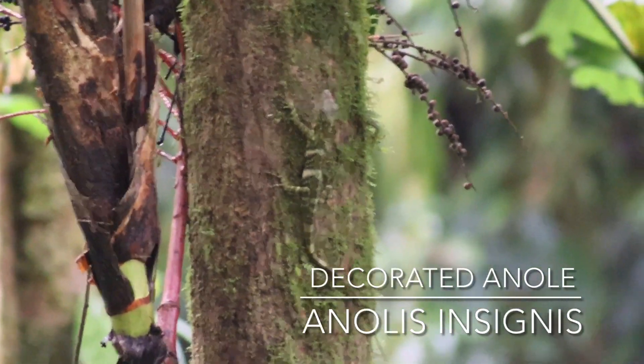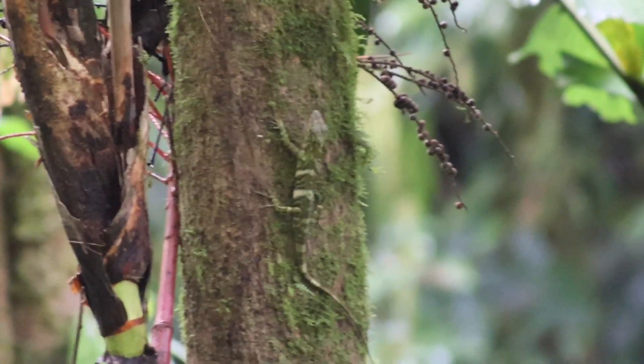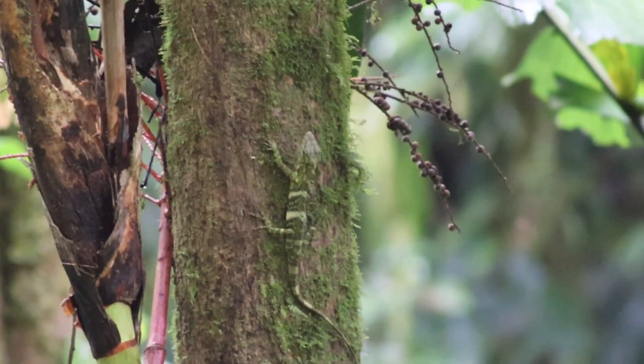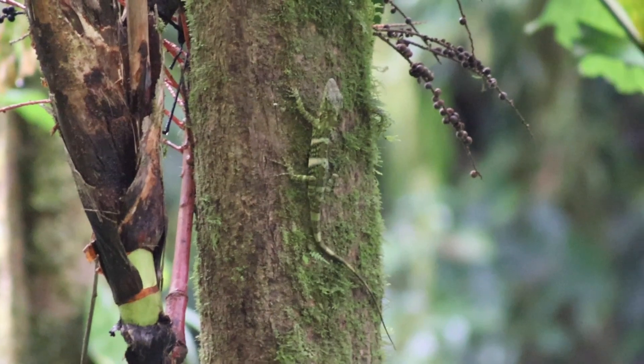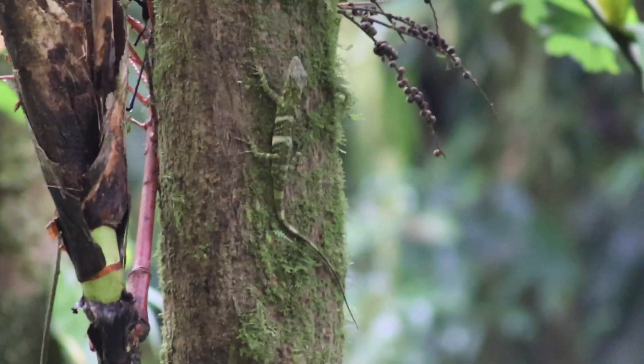Shortly after, we got this large anole species. This is the decorated anole, also called the jeweled giant canopy anole. I think it's the largest anole species in Costa Rica.